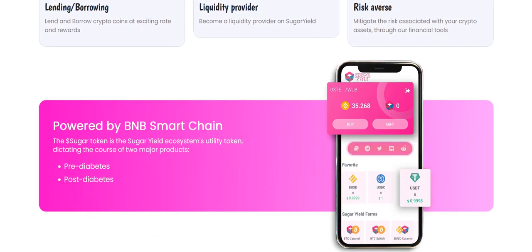Powered by this project on the BNB chain, Sugar Token, the Yard ecosystem, and the Tilt Token. It features two major products: pre-debit and post-debit.